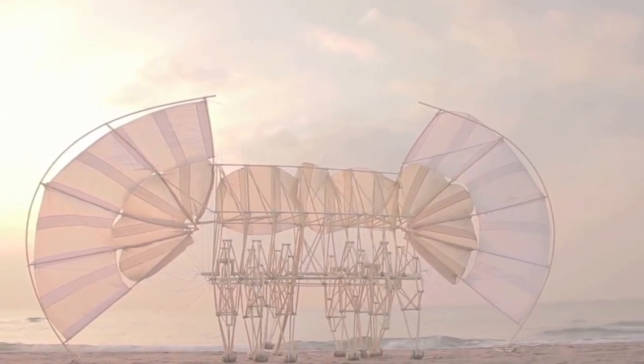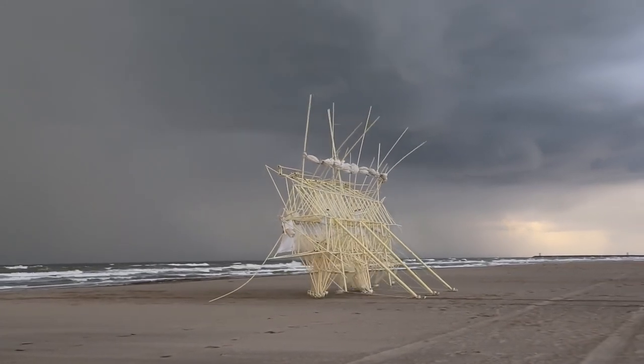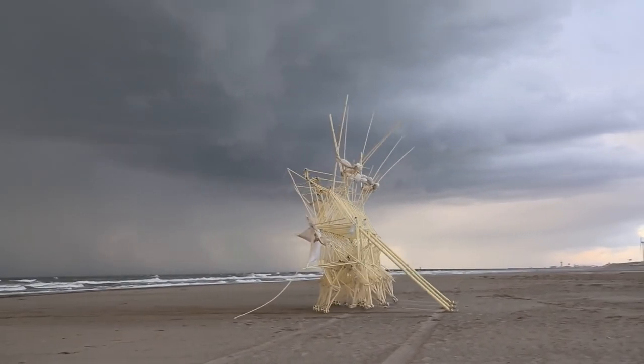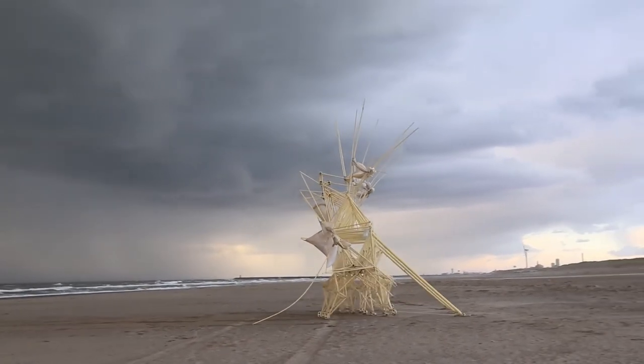Today on The Daily Dose, Aliens Invade Europe. Born in 1948 in the Dutch seaside city of Schaveninga, Theo Janssen grew up with a talent for both physics and art.